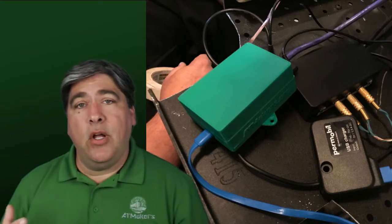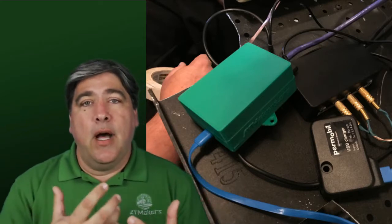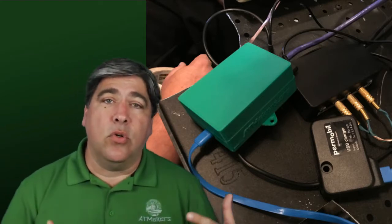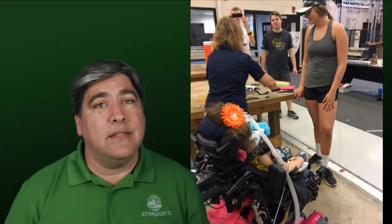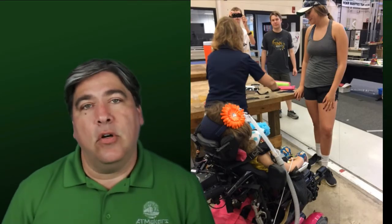They've got a great facility for her to come and practice in, great teachers and great kids who want to help. What AT Makers did was they introduced these two. It turns out Ella's mom, Erica, had gone to Penn, knew it well, but honestly didn't know that there were resources there that could help her. So we did that introduction. We also did the initial engineering on a box that lets Ella control her power chair. We delivered that, we introduced her to the robotics team, and they've really taken her under their wing.